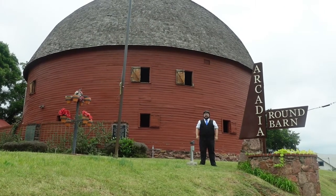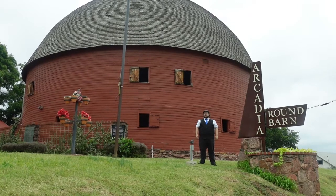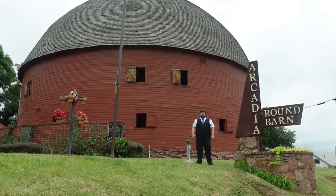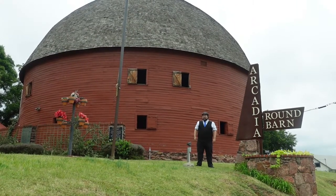Greetings, adventurers, and welcome back to Abnormal Voyages. My name is David, and today we find ourselves on world-famous Route 66 in Arcadia, Oklahoma at the one and only Round Barn. So don't be a square, tag along.